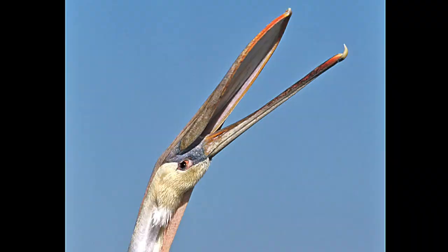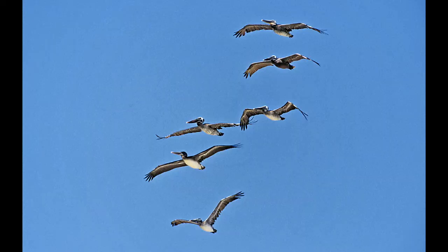Here's a group of brown pelicans: the white chest is the first-year juvenile, the dark chest is the three-year-old adult or older, and in between is the second-year juvenile. It's fairly easy to tell them apart when they're flying overhead.